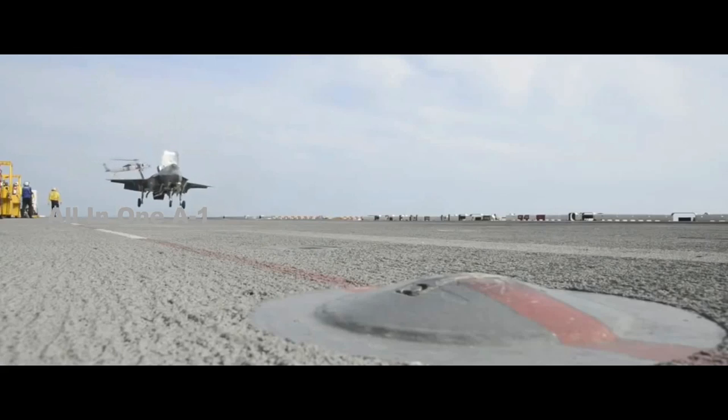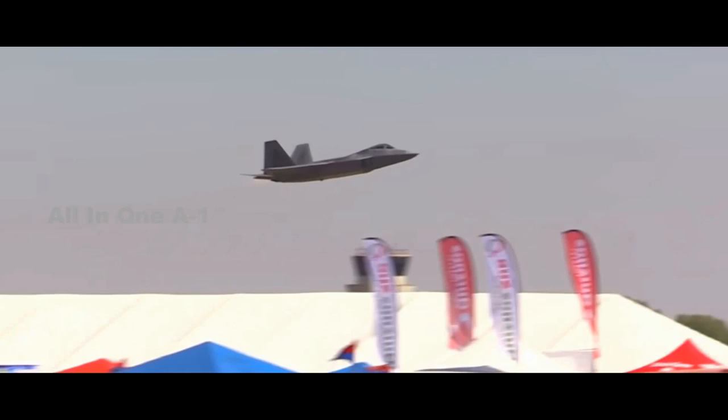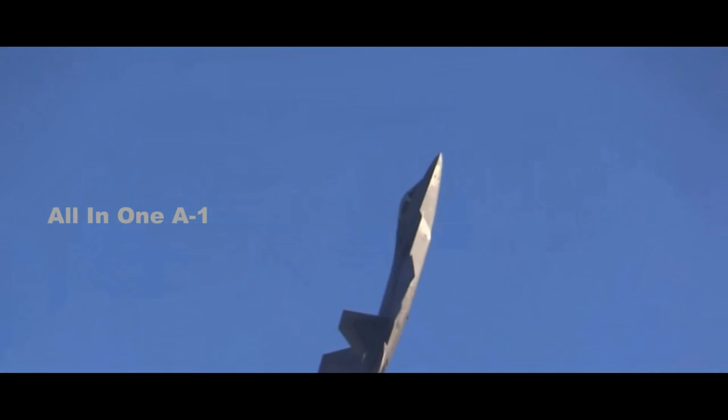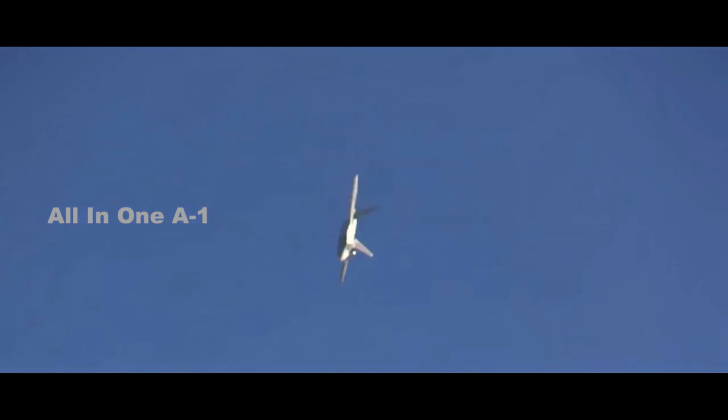A new report by the Government Accountability Office details how much it costs to fly certain U.S. military aircraft. The report covers everything from strategic bombers and fighter aircraft to helicopters. The U.S. military is the largest and most powerful in the world, but that power doesn't come without a heavy financial cost. The report covers aircraft flown by the Air Force, Navy, Marine Corps, and Army.